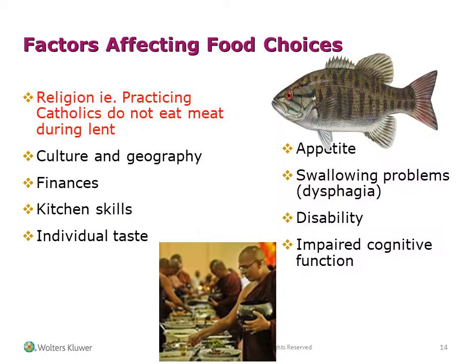Respecting the individual. Factors affecting food choices include religion — for instance, practicing Catholics do not eat meat during Lent — as well as culture and geography, finances, kitchen skills, and individual tastes.